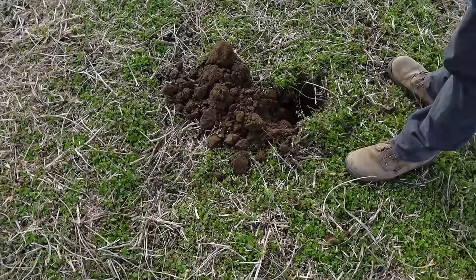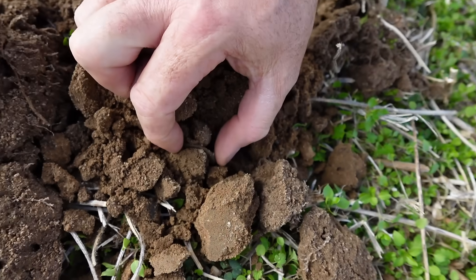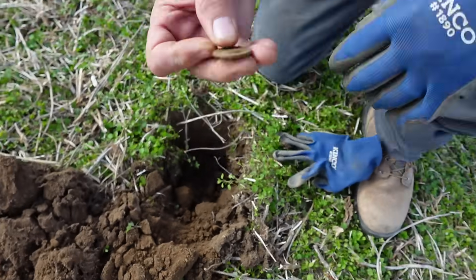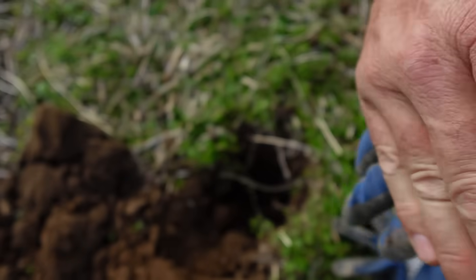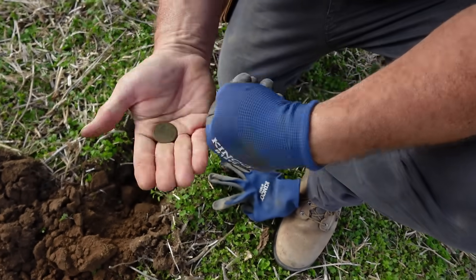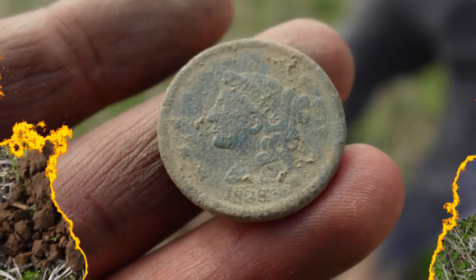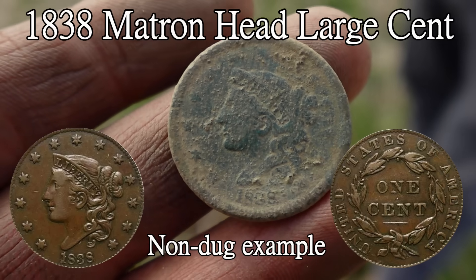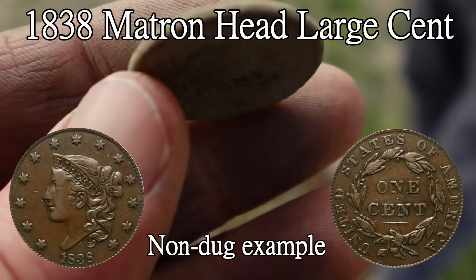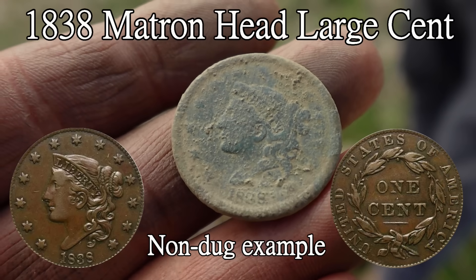Gary just popped a copper down in there. I'm going to pluck it out. Oh, right there — thick boy. That's going to be a braided hair or something. It's going to be a braided hair — it's beeping 89 on the 900. One cent. Big old one cent. Beautiful. Good-looking copper. It is not a braided — it is a later matron. It's a 1838. Beautiful coin. Reverse needs a little more work, but that was a beautiful outburst.